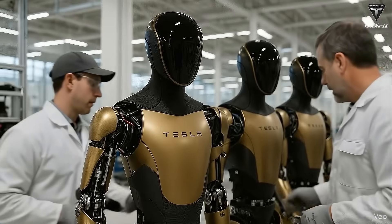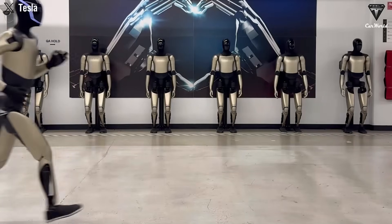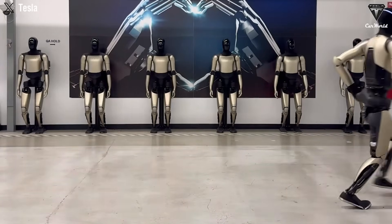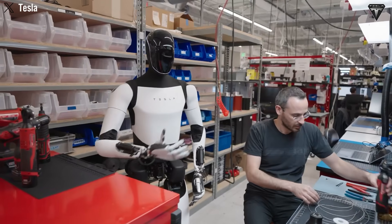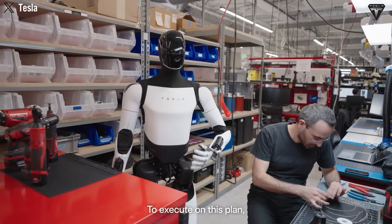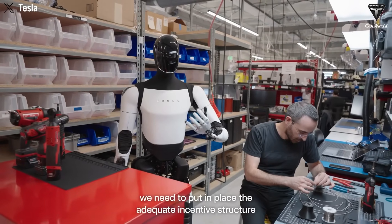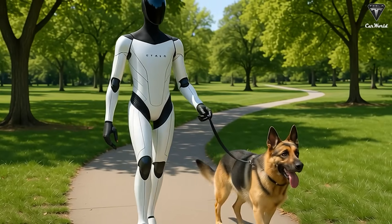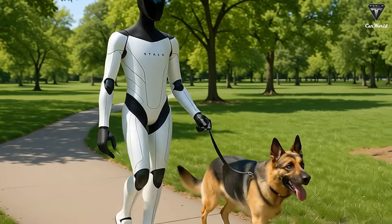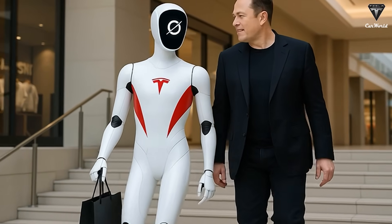The first update had the whole world talking: Optimus can now run. And not just some awkward stiff kind of run, but a movement that's smooth, natural, and strikingly human-like — even balanced strides with perfectly coordinated arm and leg motion. Everything about it made viewers say this is truly a major breakthrough. Just a few months ago, Optimus was still learning how to walk steadily, yet now its ability to run has reached what Tesla describes as a new performance record.